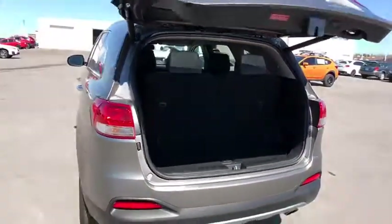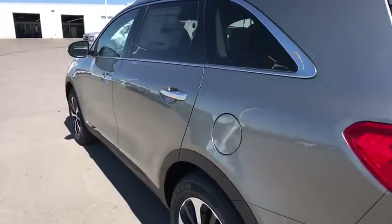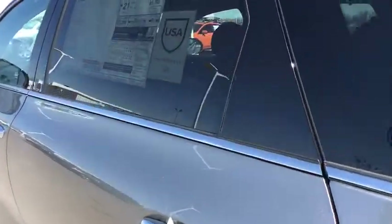Four-wheel disc brakes, aluminum wheels, cruise control, hard disk drive media storage, auto-dimming rear-view mirror. Come take a test drive today.